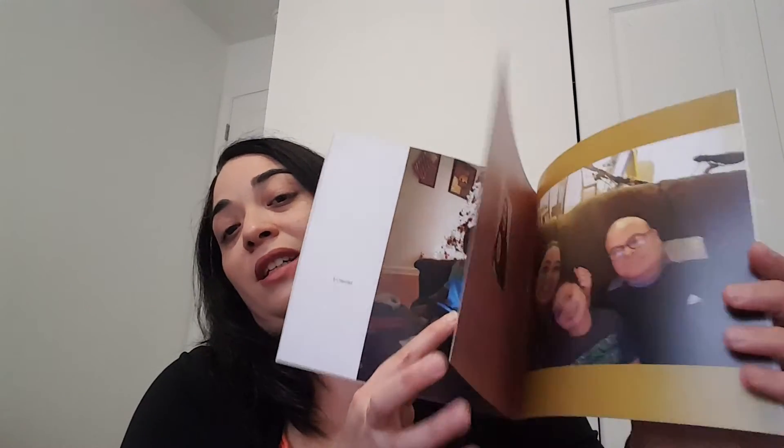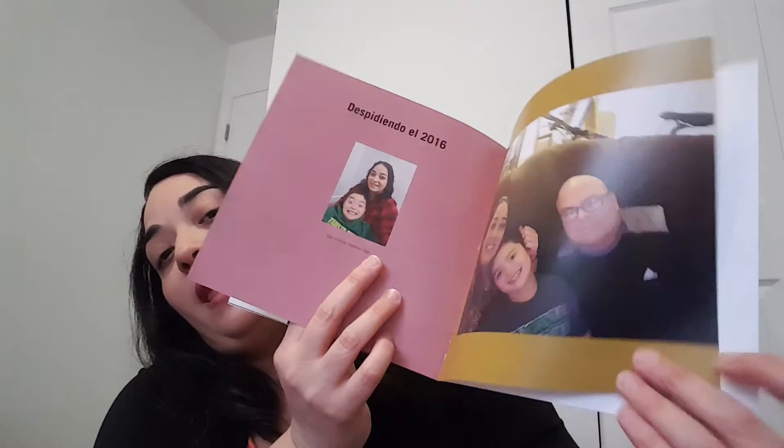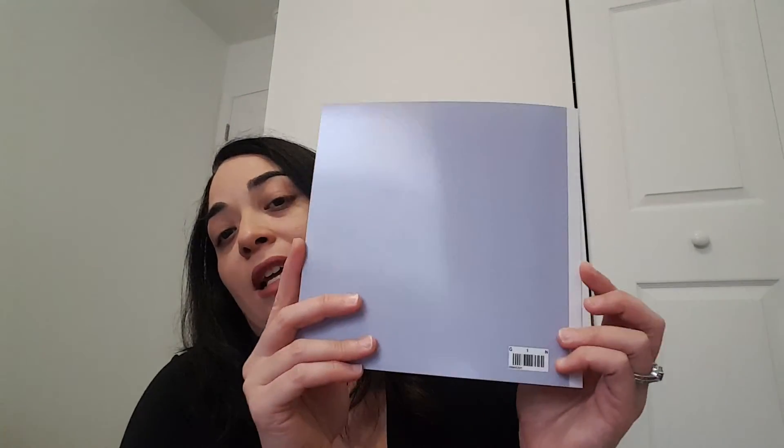This is how I did it — this is my family: husband, son, and me. And the last page, you know, Shutterfly branding here, and that's it.